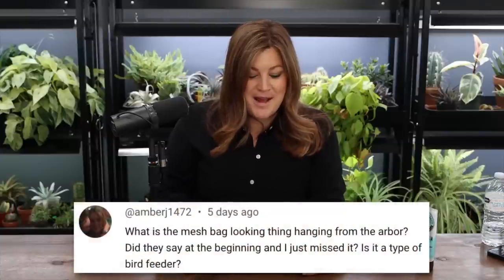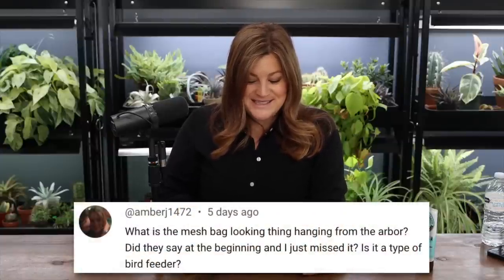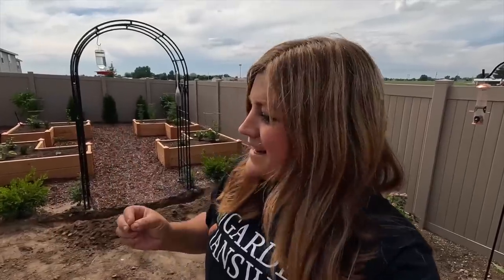Amber asked about the mesh bag-looking thing hanging from the arbor — it is a type of bird feeder. Monica had a hummingbird feeder hanging from the arbor too, and it's a thistle sock with thistle seed to attract certain birds. We eventually moved the hummingbird feeder because both of us kept hitting our heads on it. That arbor is not meant to hang bird feeders from — they can do whatever they want, but they're going to figure out a shepherd's hook situation for the hummingbird one.